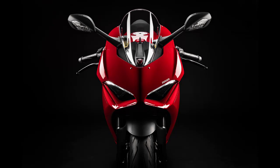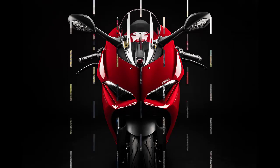Ducati Panigale V2 best motorcycle review. Liquid-cooled, DOHC, 8-valve V-twin.